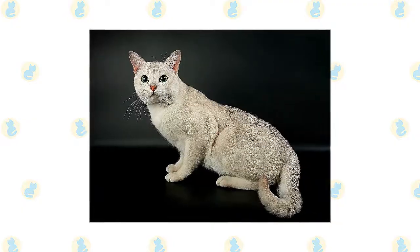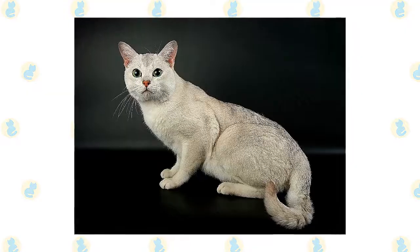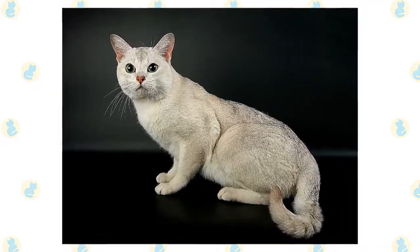Burmilla is recognized by Britain's Governing Council of the Cat Fancy and Europe's Federation Internationale Feline. The breed entered the Cat Fanciers Association miscellaneous class in February 2011.